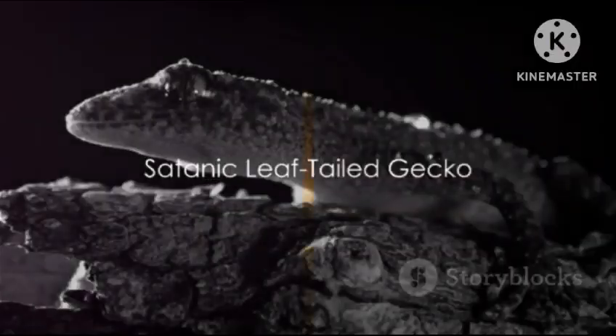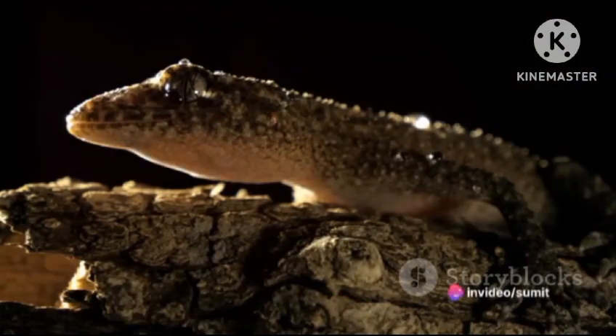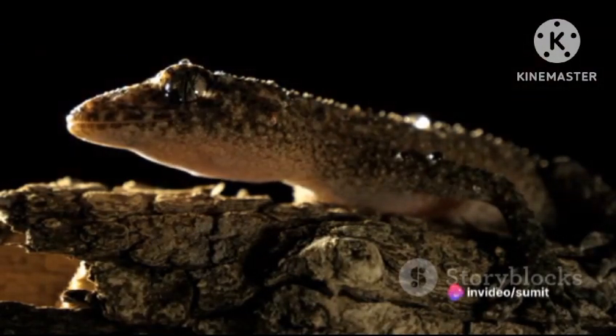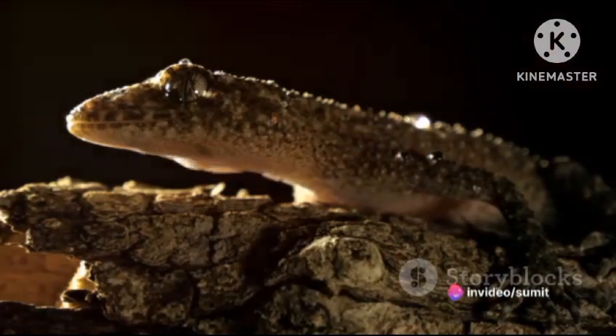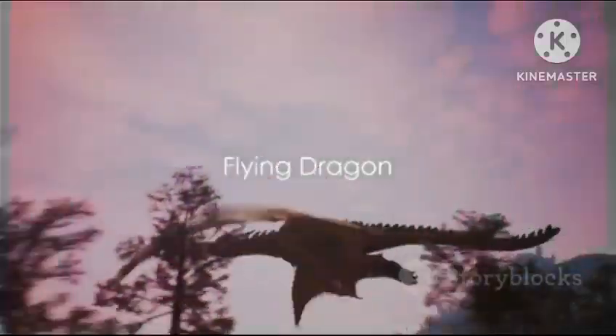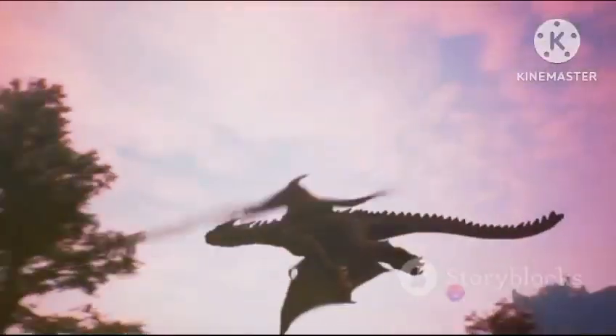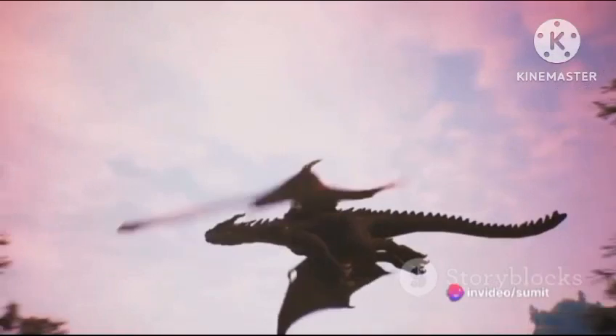Number eight is the satanic leaf-tailed gecko, another inhabitant of Madagascar. This reptile is a master of disguise, with its body mimicking the appearance of a dead leaf. Our seventh spot goes to the flying dragon. This lizard doesn't actually fly, but glides from tree to tree in the forests of Southeast Asia, using extended ribs that form wings.